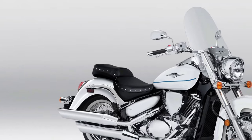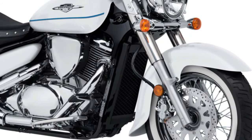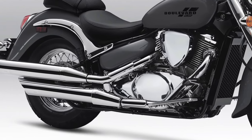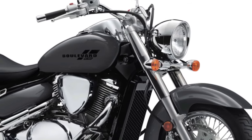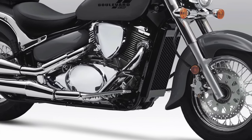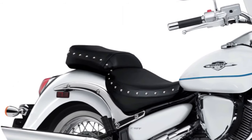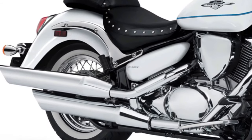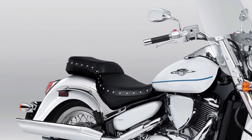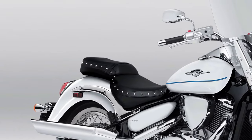The 2025 Suzuki Boulevard C50 continues the legacy of Suzuki's Boulevard lineup, known for its blend of classic cruiser styling and modern performance. At the heart of the Boulevard C50 is an 805cc liquid-cooled, fuel-injected V-twin engine, offering smooth power delivery and ample torque across the rev range. This engine setup is designed to provide a balanced mix of low-end torque for relaxed cruising and enough power for spirited acceleration when needed.